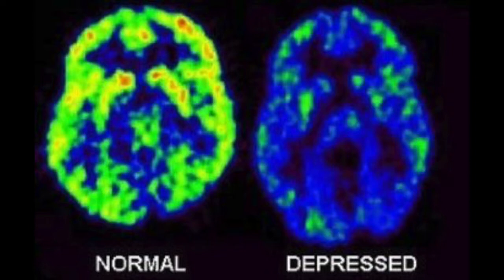Most neuroscientists would have a hard time explaining what is actually going on here because depression is expressed very differently in different people. My main goal through my video series on depression is to better understand scans like this.